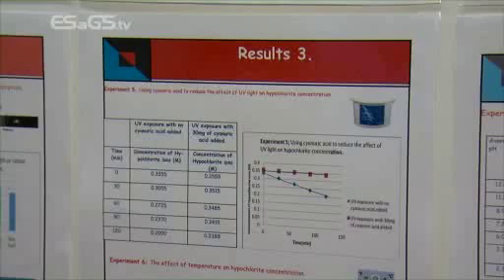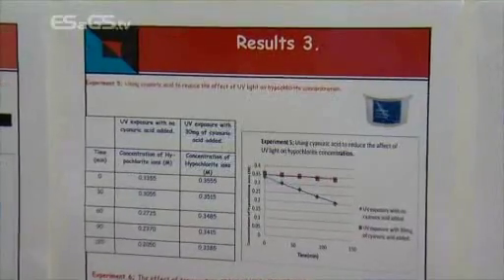We found that clear light obviously broke it down the most because it has all the colours in it. But we looked at the individual colours and they didn't change really at all. The one that changed the most was blue, and we thought why was this — why this certain colour? It's because blue is the closest in wavelength to UV light, which led on to the next experiment: the effect of UV light on the hypochlorite concentration.